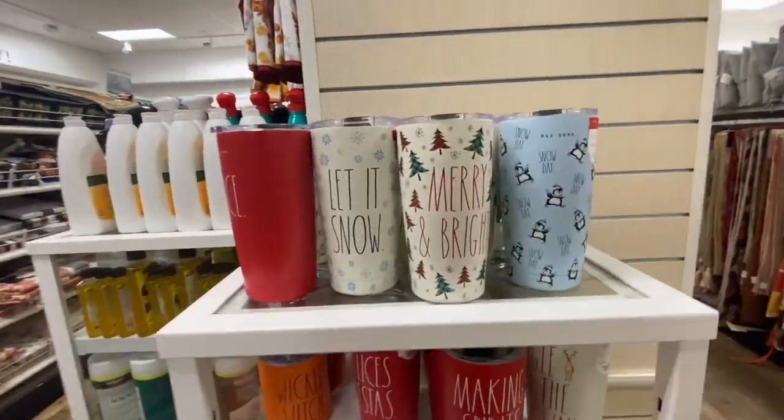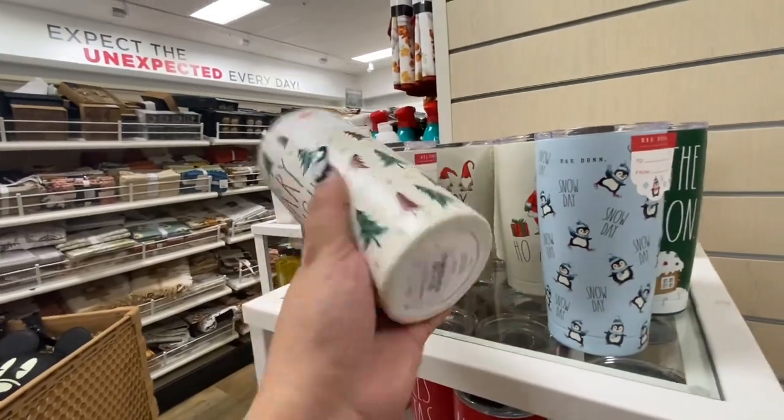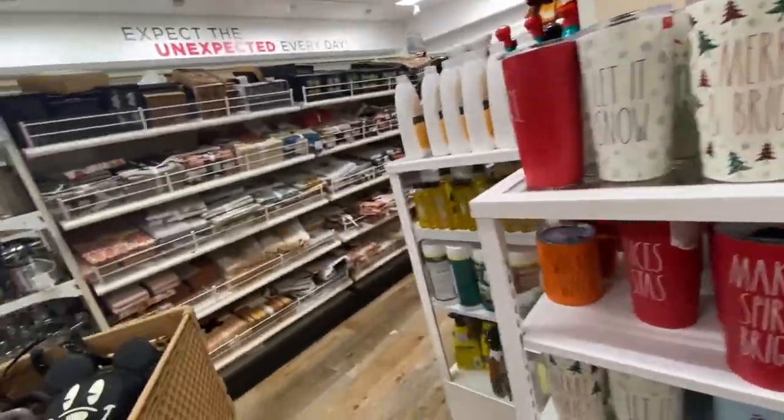Right here they have some tumblers — they have different styles now, $14.99. They're cute, I'm getting one.